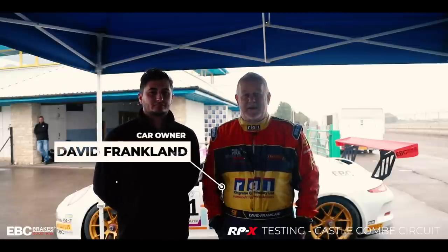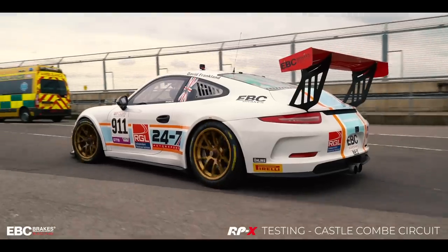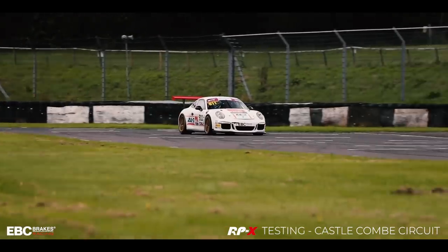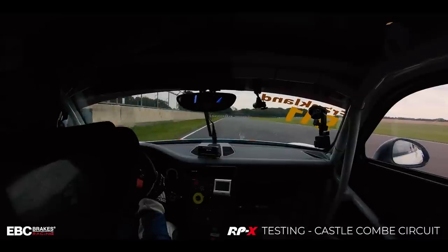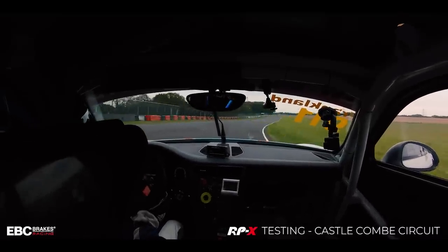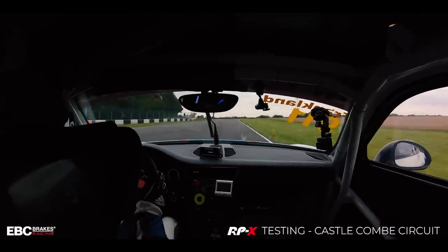My name is David Franklin. I'm here at Castle Coombe with my good friend Marcus Clutton, who's a professional driver. It's an opportunity for us to take out the Porsche 911 Carrera Cup car that was a championship winning car with GT Cup last year. We're here to test EBC brakes, and I'll just give a second for Marcus to introduce himself.